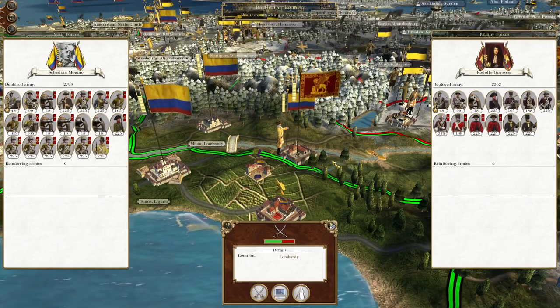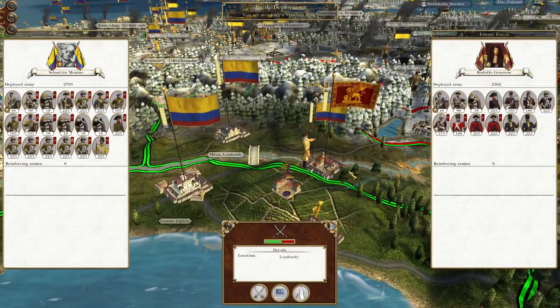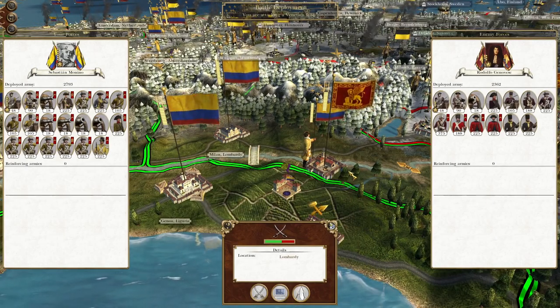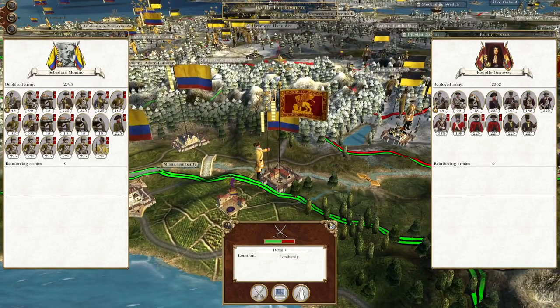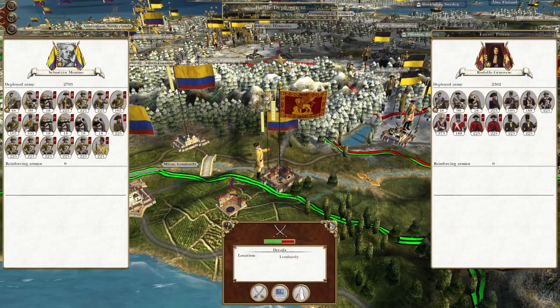Sebastian Monino, attack this Venetian force that's pushed out just a bit too far west. But looking at the timer, I believe it's time to end the episode. Thanks for watching guys, hope you've enjoyed and we'll see you next time for the destruction of this Venetian force and more battles to the north against Austria. Cheers everyone.